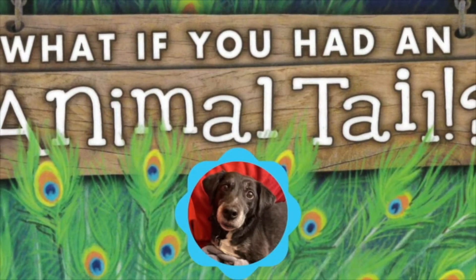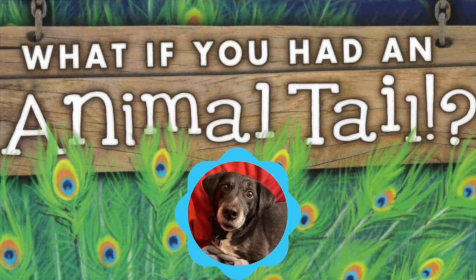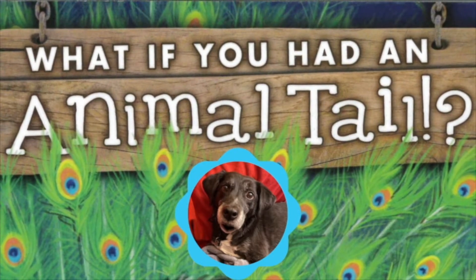Hello. My name is Shamrock. Miss LeBeau is my human. I would like to share a book with you. It's called What If You Had an Animal Tail?